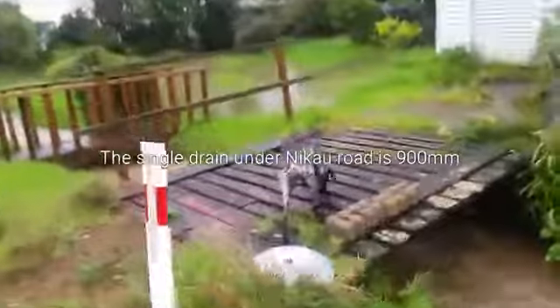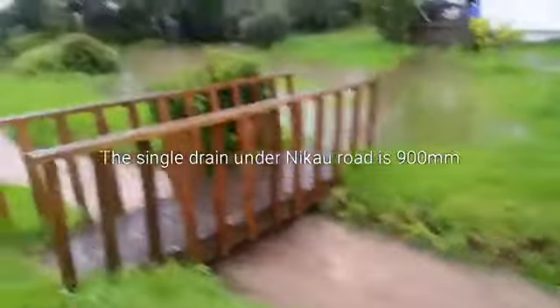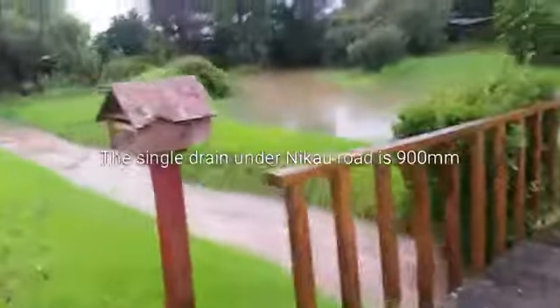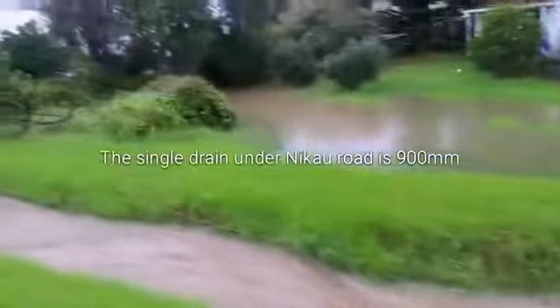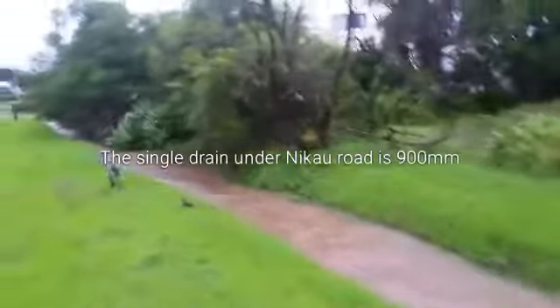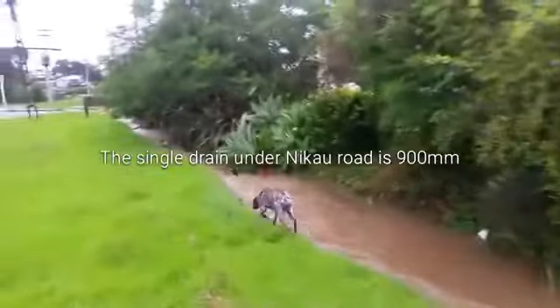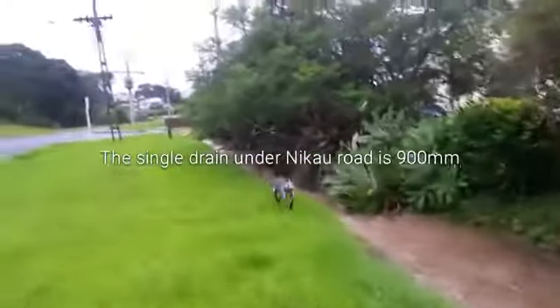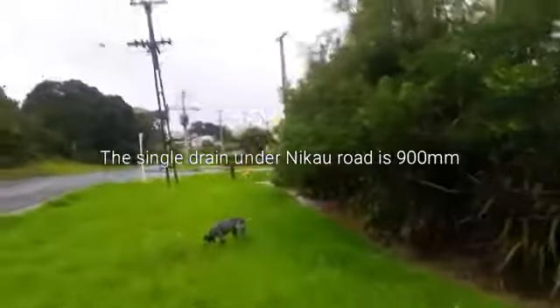You can start to see the water now in the garden. That body of water has actually come off Nikau Road, not from the drain that I'm walking up — although the drain is full, it does appear to be coping. That's because the flow of the water is inhibited by the narrowness of the drain underneath Nikau Road.